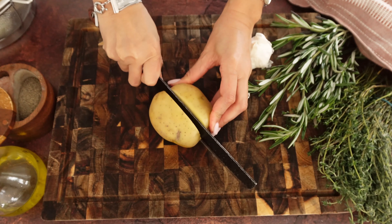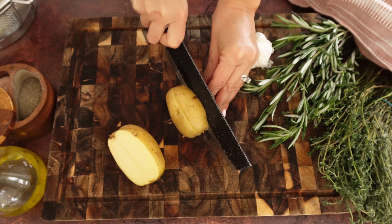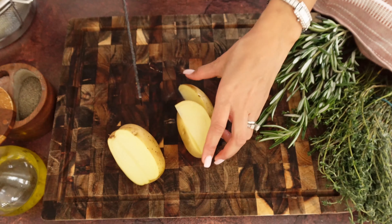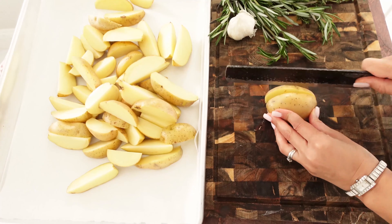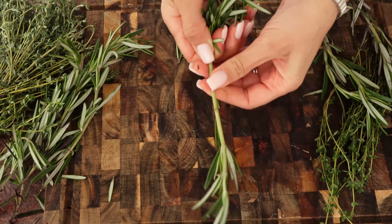I'm picking Yukon gold potatoes today, which are my favorite by far. We're going to cut them in half, and then each half we're going to cut into either two or three wedges depending on the size of the potato. Just run the knife in at an angle and cut them into three to get the wedges that you love.